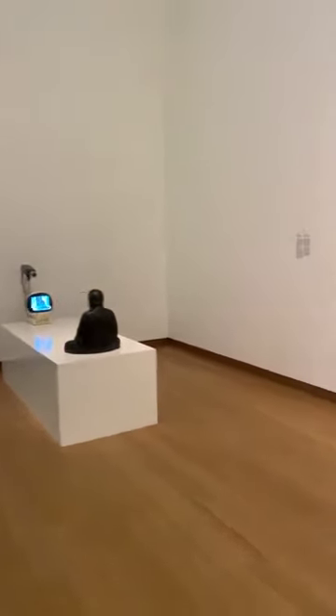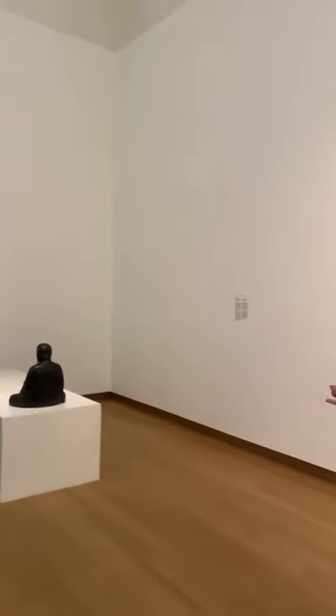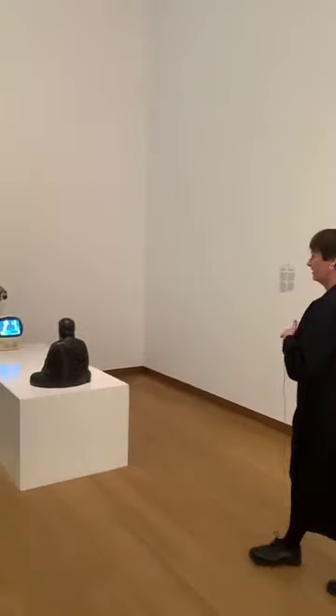We chose this title because Nam June Paik was a very visionary artist who was experimenting all the time, trying to find new ways to communicate with his audience — just like we're doing now at this moment. We start here in the first room with a work you might know from our collection.